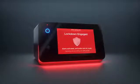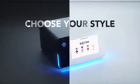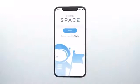Built to withstand up to 3,300 pounds of force, to arm what matters most. Be in total control with the Space Safe — dedicated to developing secure and user-friendly products for your space.